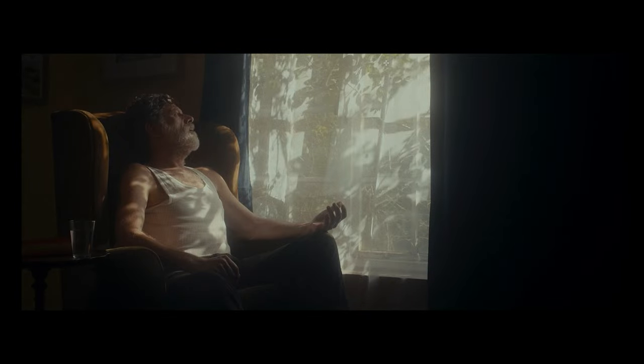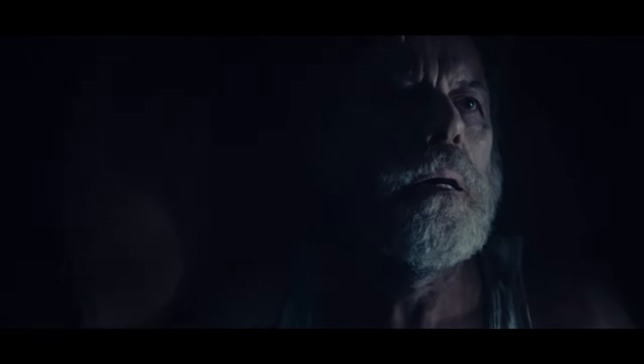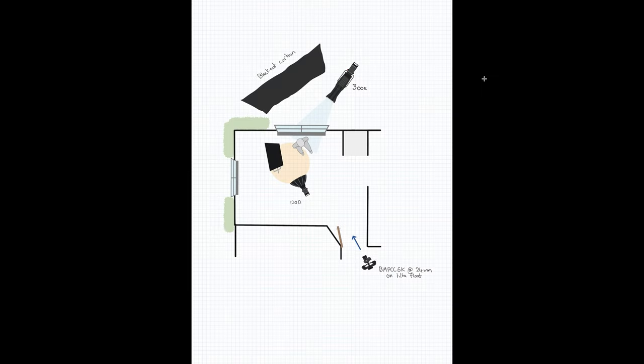There are two scenes very similar to this — this one and another that happens at night. I can't show the frames for the night one at the moment, but it was effectively the same setup for both with a couple of small adjustments. It's pretty simple — simple is good sometimes — so we kept it really straightforward.